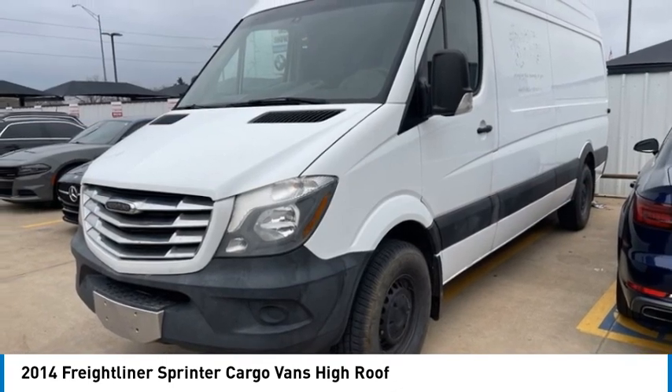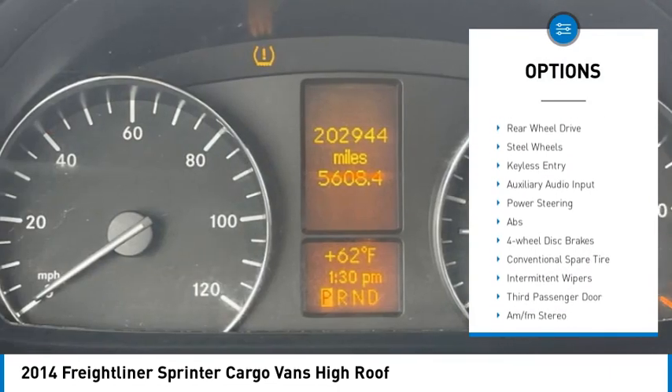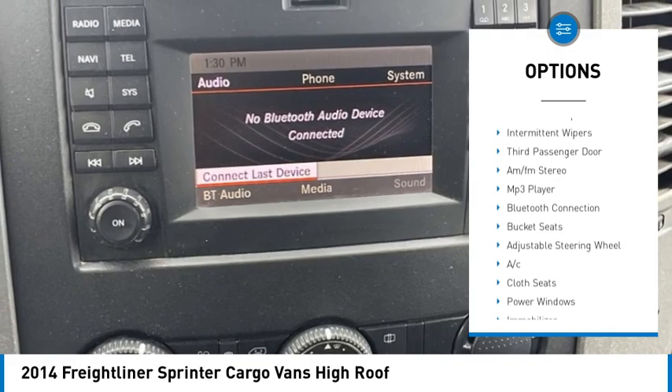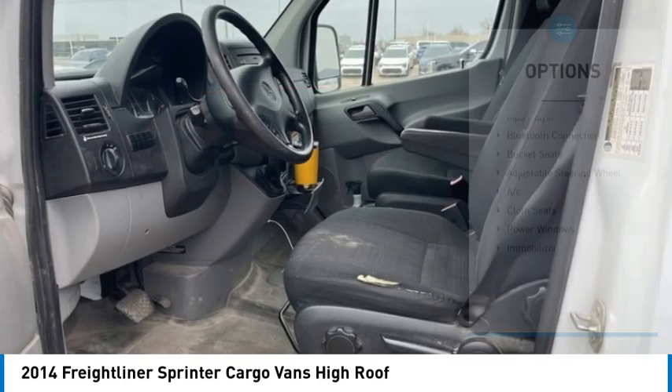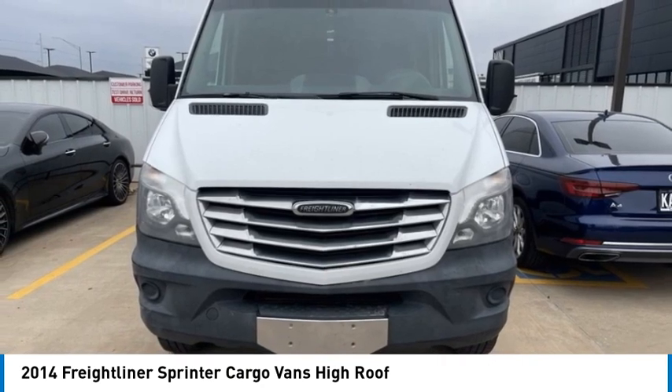Here are some of this vehicle's great options: tire pressure monitor, turbocharged, brake assist, stability control, daytime running lights, four-wheel disc brakes, rear-wheel drive, steel wheels, keyless entry, auxiliary audio input.